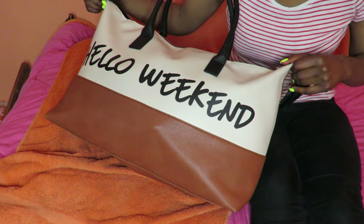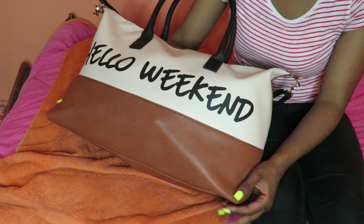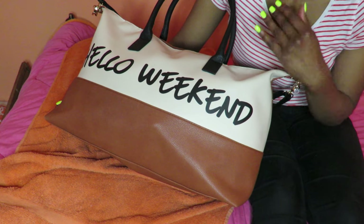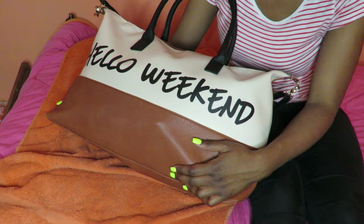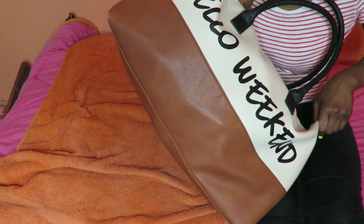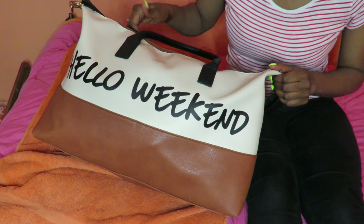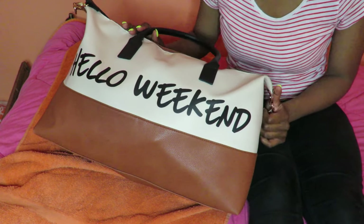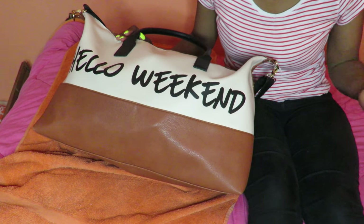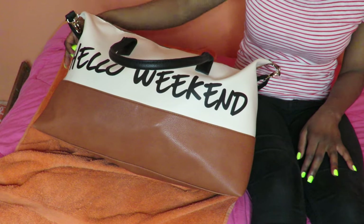I apologize if this is a weird angle, but first I'm going to show you my personal bag and then my carry-on. This is my personal bag — it says 'Hello Weekend' — and I purchased this at Primark. I did do a Primark haul a few months ago, so if you guys are interested in seeing what else I got from Primark, you can check that out.